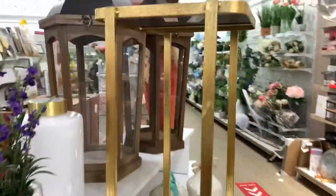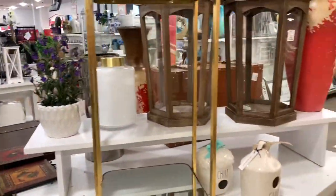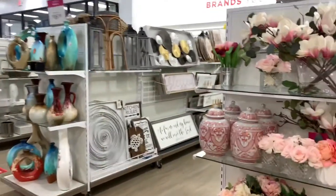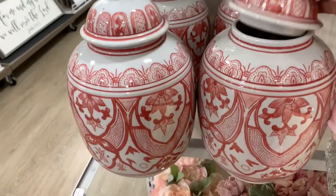They have this nice little gold table right here — very nice. And look how huge those lanterns are right there for $39.99. As I walk over here I see some nice little beautiful vases right here — those are really nice.